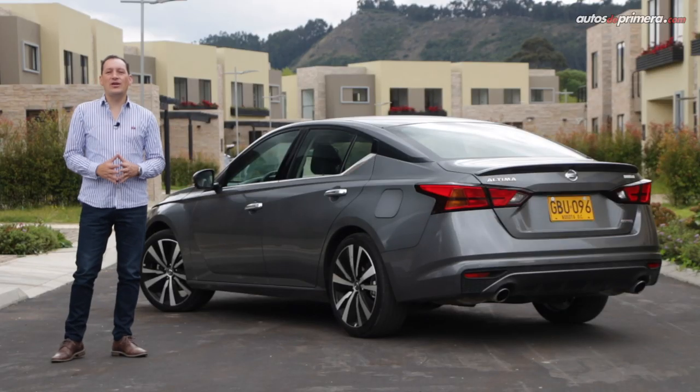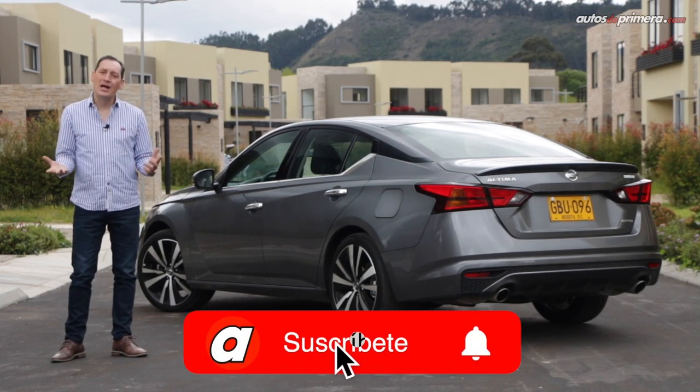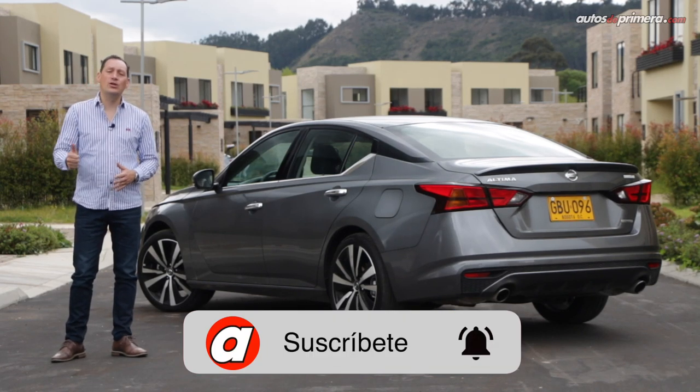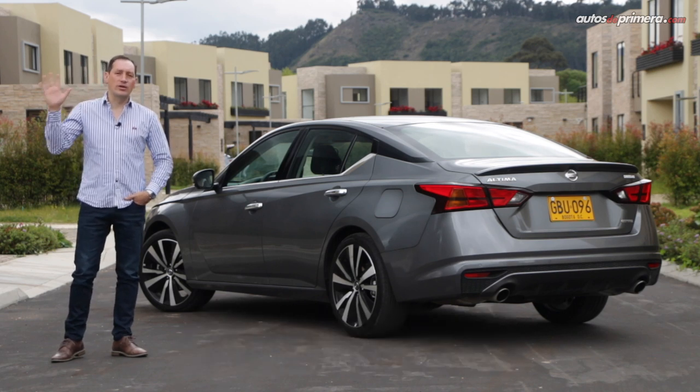Si les gustó este video, no olviden darle like, compartirlo, hacer alguna pregunta o comentario, además de suscribirse a nuestro canal de YouTube para seguir haciendo videos como este. Nos vemos en un próximo video.